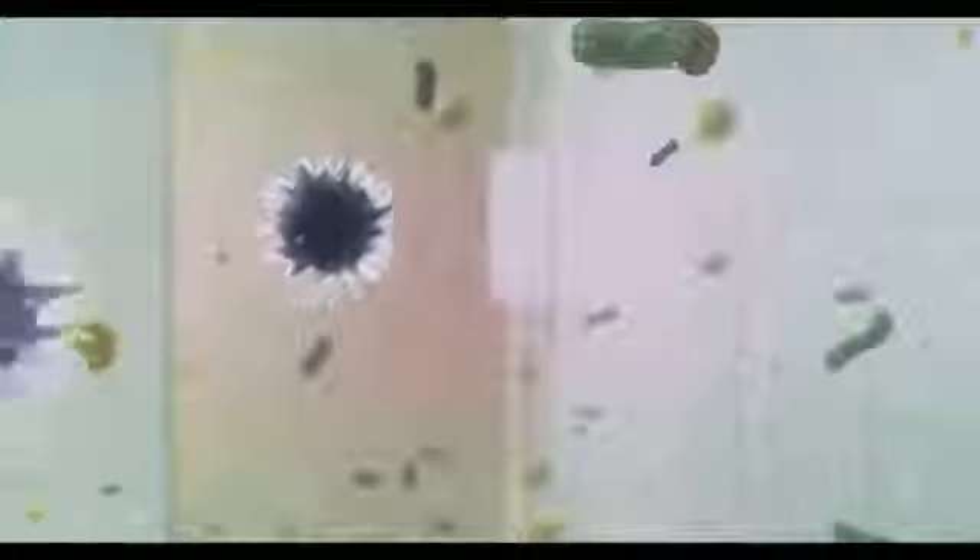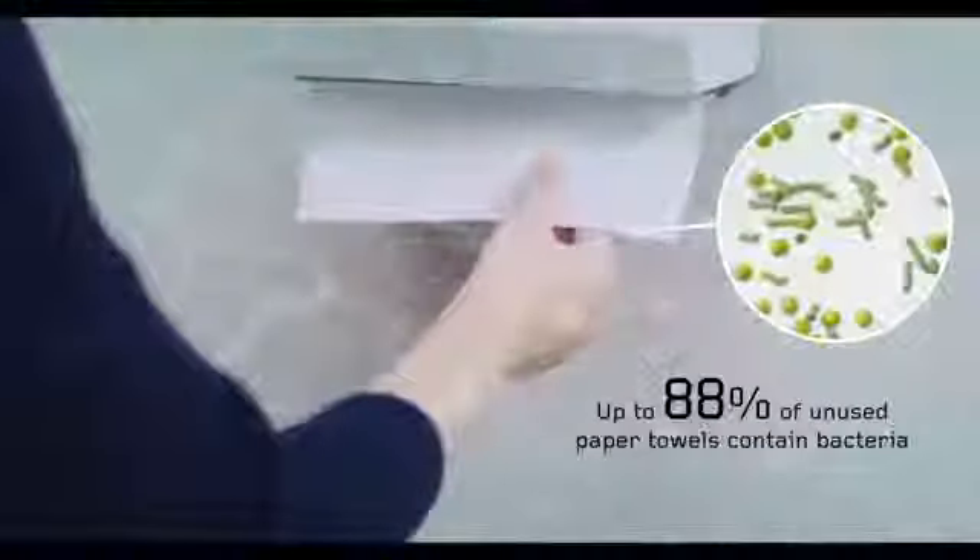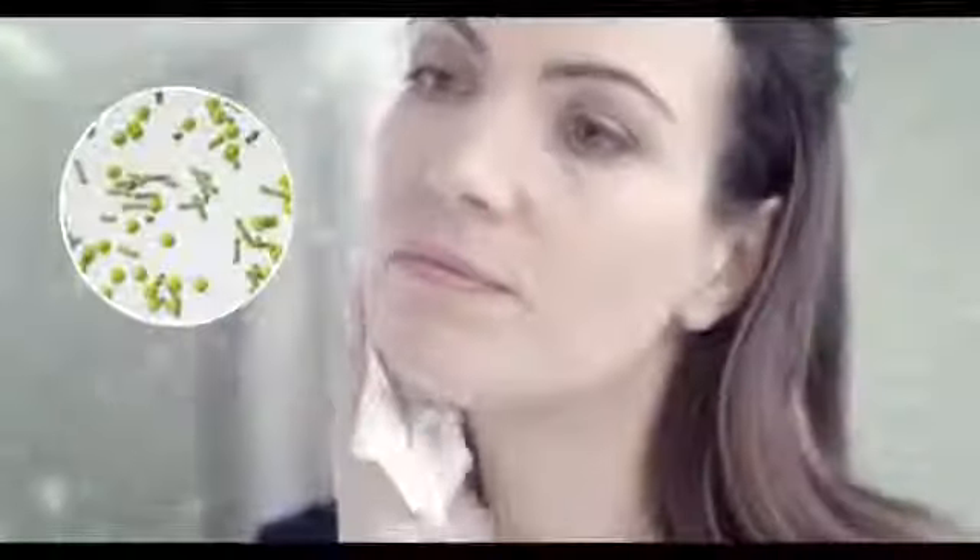Once in the washroom, bacteria in the air and contamination from previous users can be picked up by paper towels. Recent tests carried out in Chicago and New York show up to 88% of unused paper towels contain bacteria. When you dry your hands or wipe your face, the bacteria can transfer to your skin.